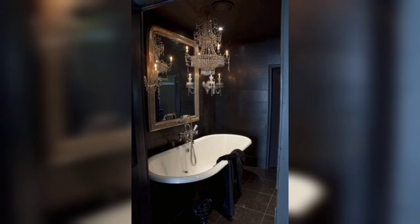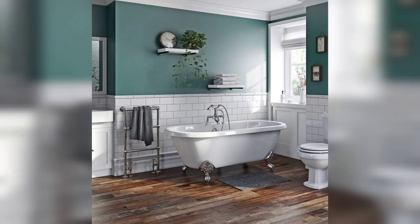Remember, a luxury bathroom tub can transform your bathroom into a spa-like retreat.